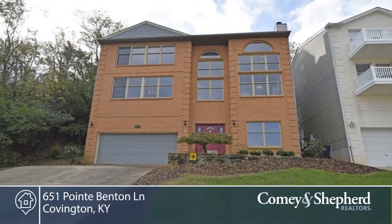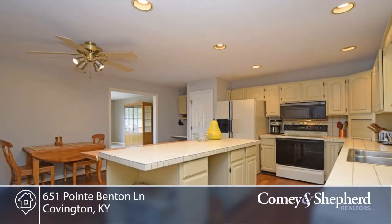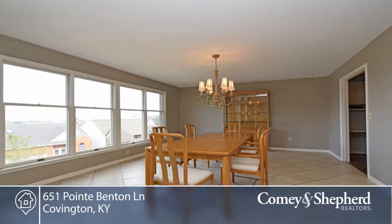You'll enjoy panoramic Cincinnati skyline views from most of the rooms of this contemporary three-level home. This bright and airy home is highlighted by the two-story great room with palladium windows.